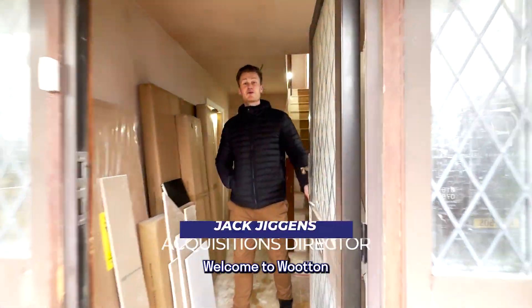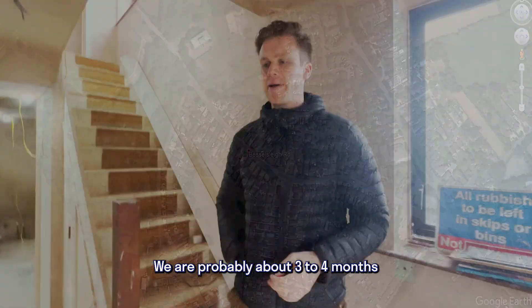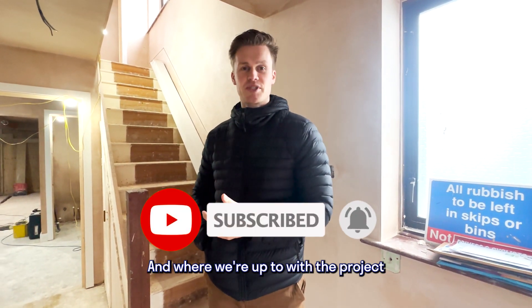Hello! Welcome to the Wooten North Abingdon project. We are probably about three to four months in on this project. I'm going to walk you through what we're doing, the changes and alterations we made and where we're up to on the project.